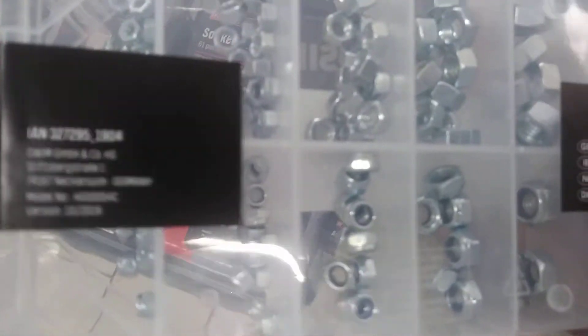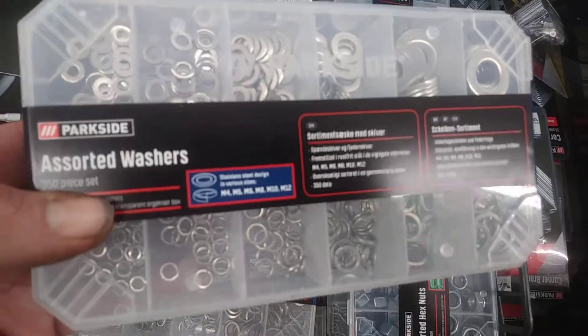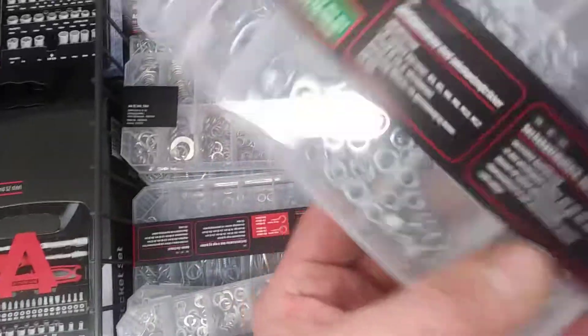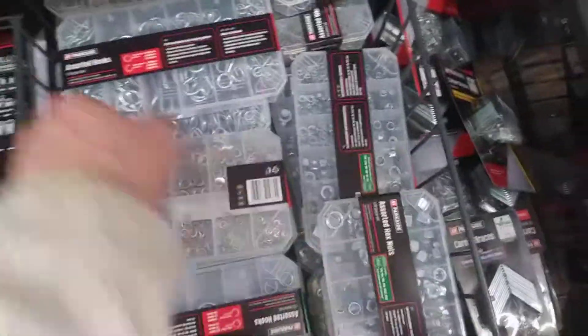We've got a better deal in Wilshows — we'll get more in Wilshows. These are B7. Hex nuts. These are handy as well.